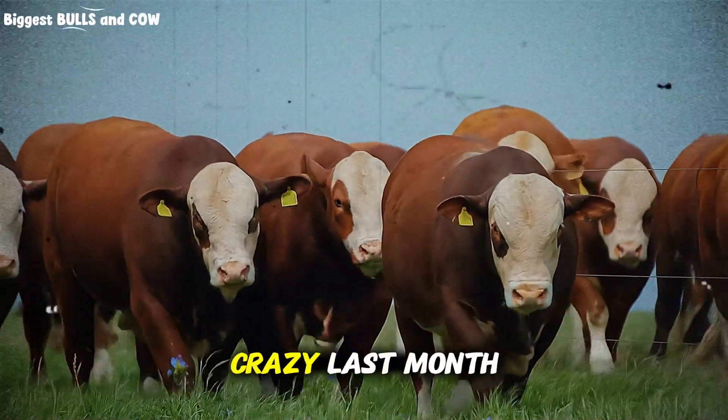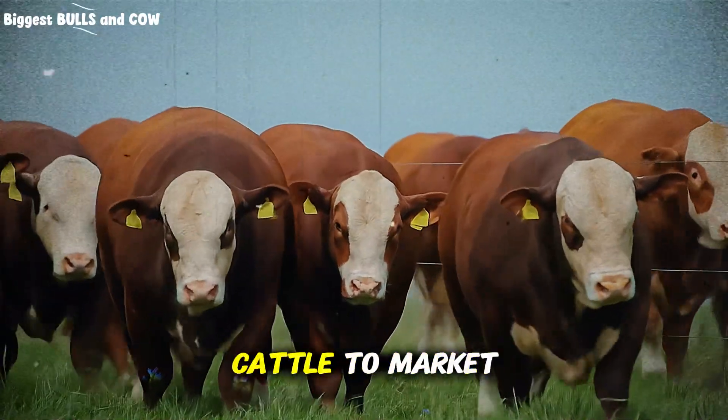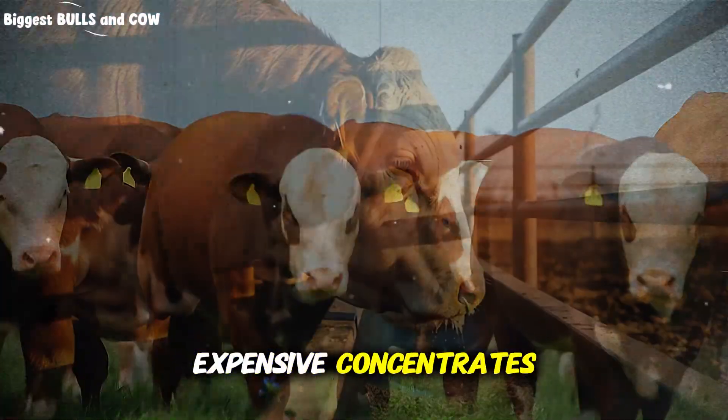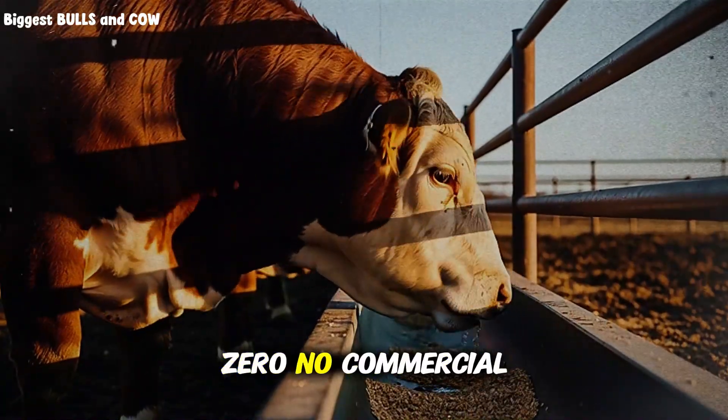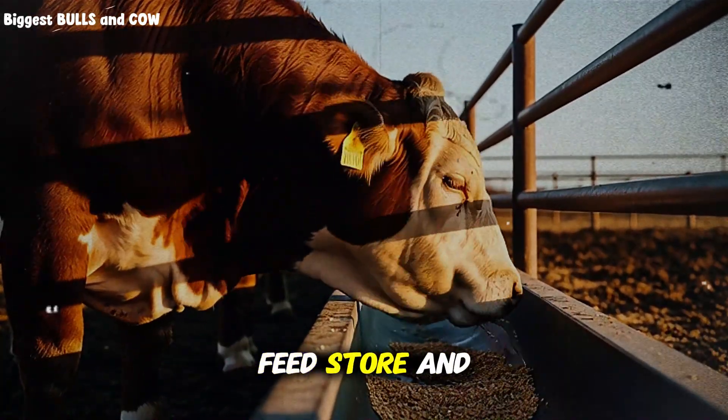I did something kind of crazy last month. I challenged myself to fatten beef cattle to market weight without buying a single bag of expensive concentrates. Zero. No commercial feed, no premium supplements, nothing from the feed store.